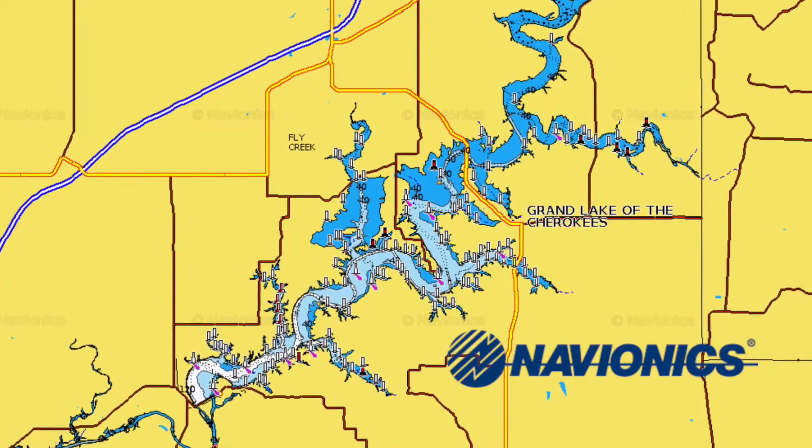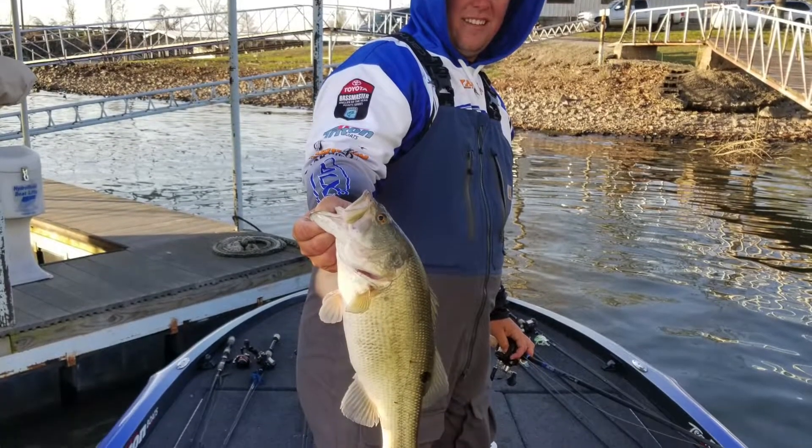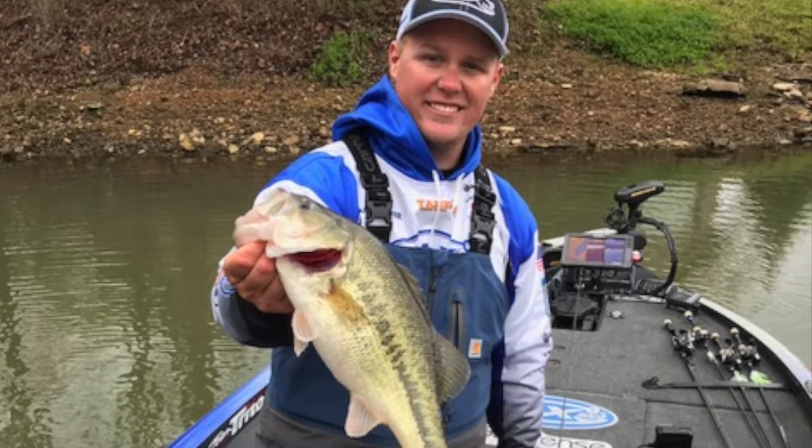Ended up 93rd at Grand, which is obviously not what I wanted. That was just kind of a tough tournament for me. Had a decent day one — had 15 and change. But the second day I never really got on anything, just had to scramble around to catch three. So I ended up 93rd there.